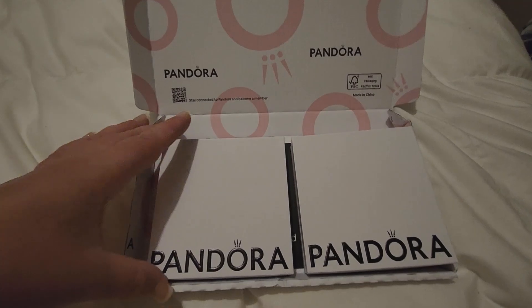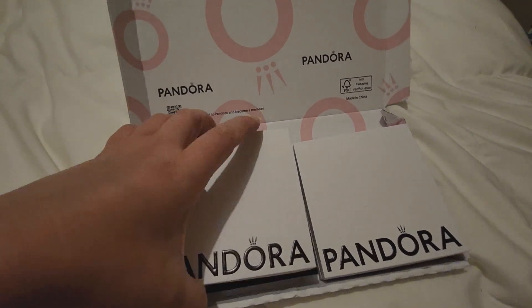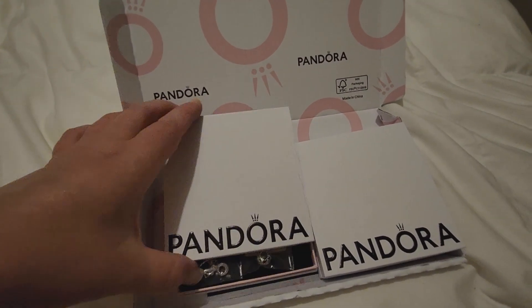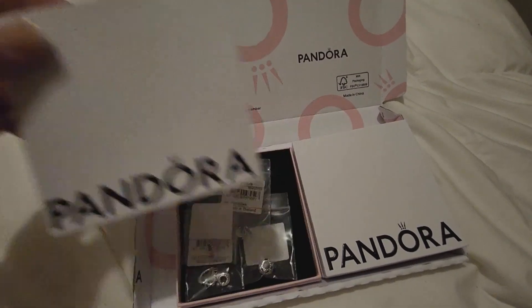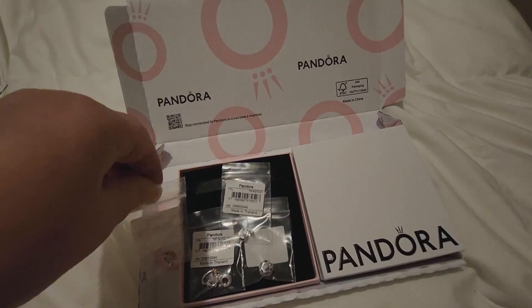Basically everything in this box has been on my wishlist since probably February — I've been building on it since then. Some of them are a bit older, like releases earlier in the year, and some of them are a little bit more recent. So let's just get straight into it.